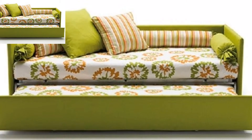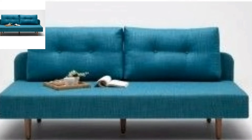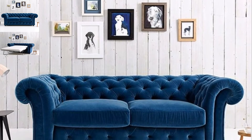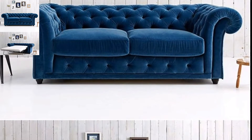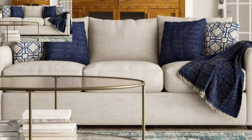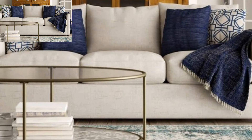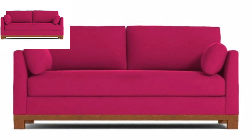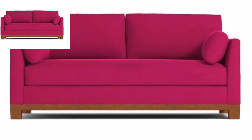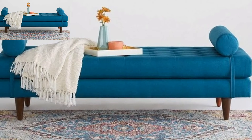Hello viewers, welcome back to my channel Brainy Decor. How are you? I am fine and I hope you enjoy the best condition of health. May Allah bless you, always be happy in your life, always keep smiling. Much love and dua for you all viewers. First of all, thank you so much for connecting with me and liking my previous videos. My videos are all related to decor with different kinds of decoration.